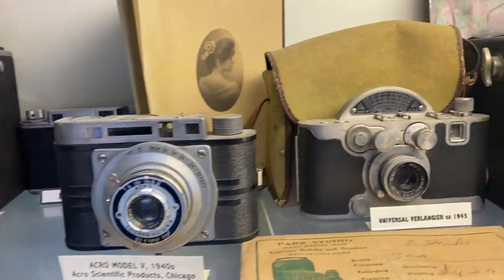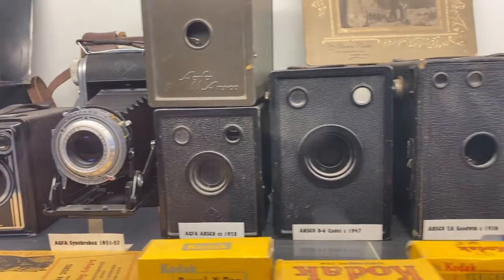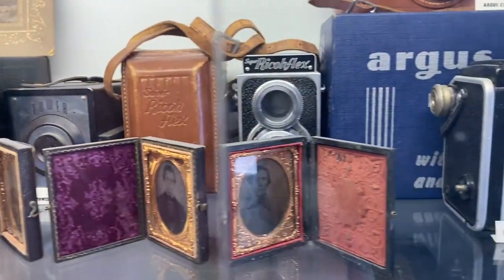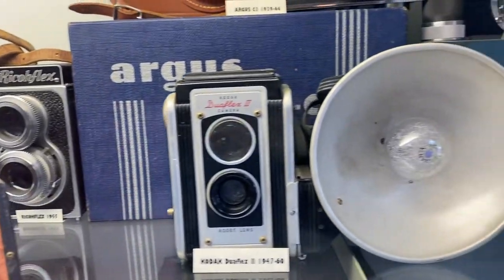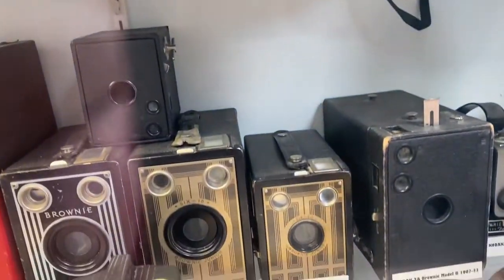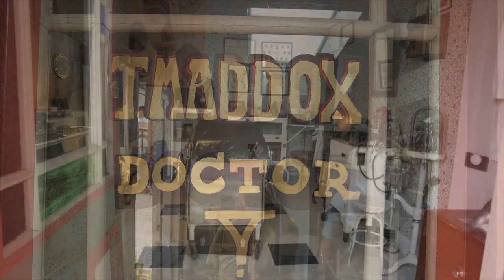The museum is incredibly good value. At the time of this recording it was $15 for adults and $5 for children. If you have younger children, one of the games you might play to keep them interested is to have them guess what some of the artifacts actually are and what they did. We watched a young family doing this and the kids were having a great time.